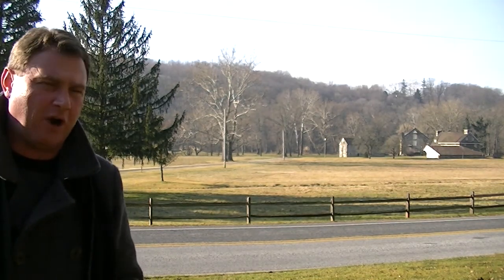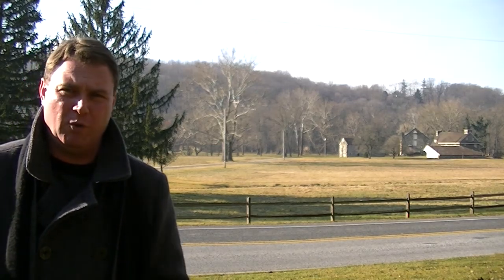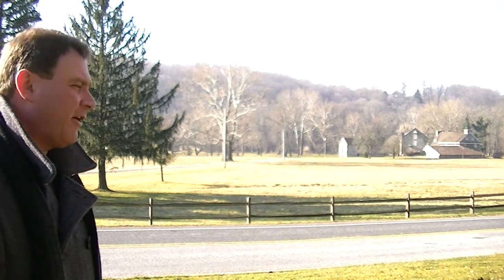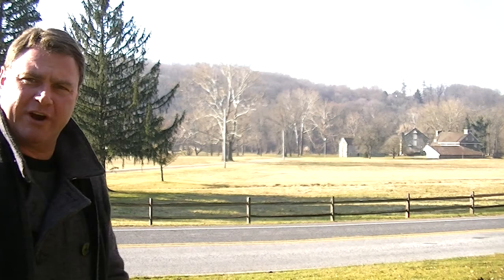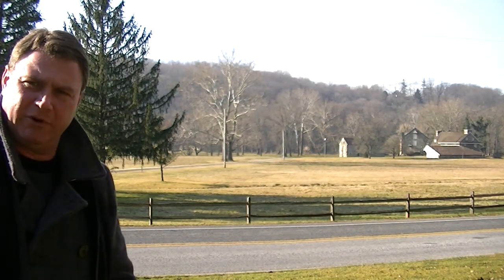Behind me is the ridge I was talking about. This ridge will extend all the way down into Route 1 and Creek Road. In front of me, it's very much like it would have been during the battle — it would have been a cut grass field, with crops in the area during this time.